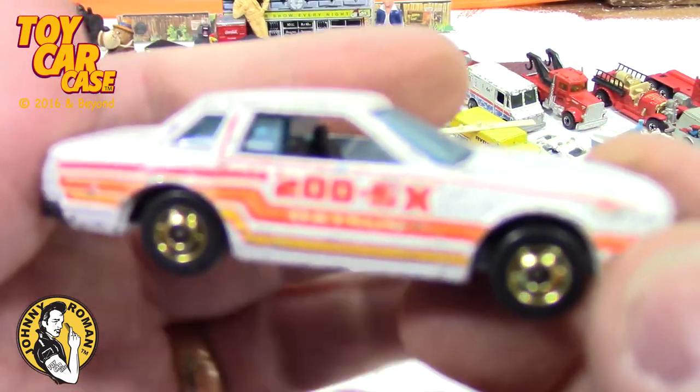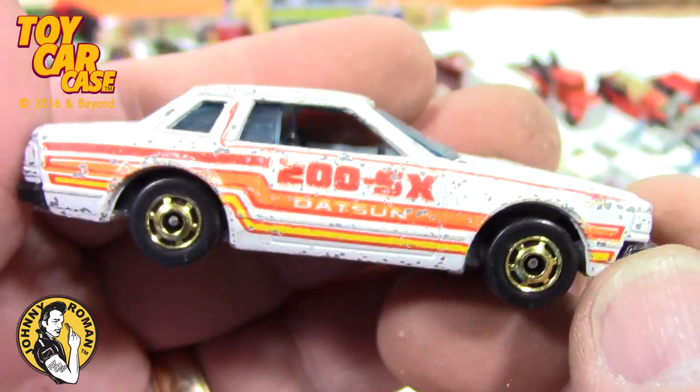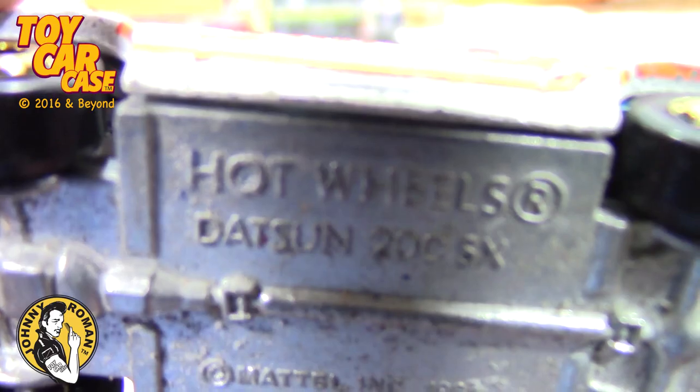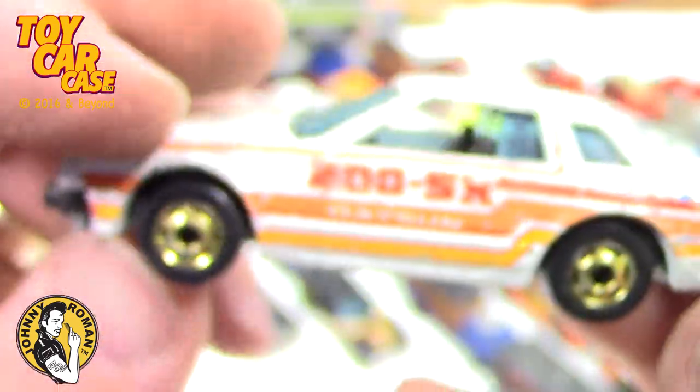200SX — look at this thing! Datsun! All you drift guys are going to be loving this one — old school drift car. Hot Wheels Datsun 200SX, 1987. Is that crazy? I'm loving that — so much fun!